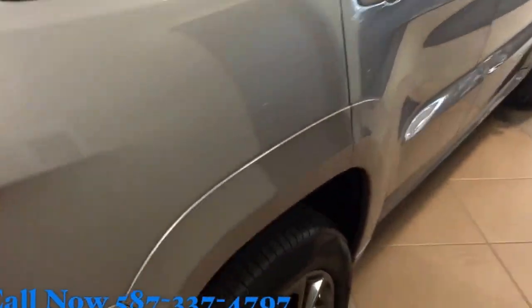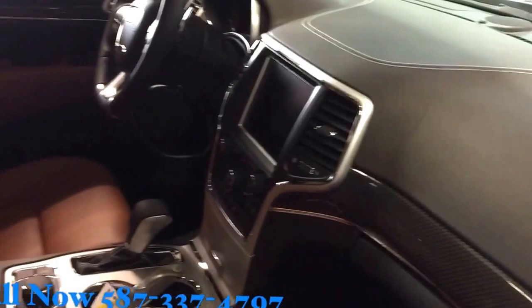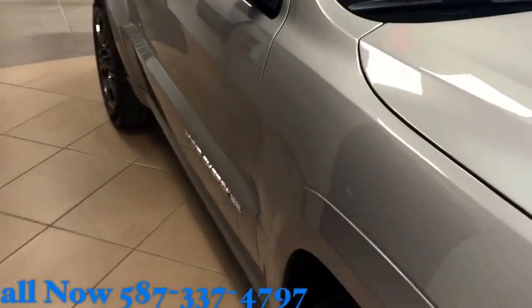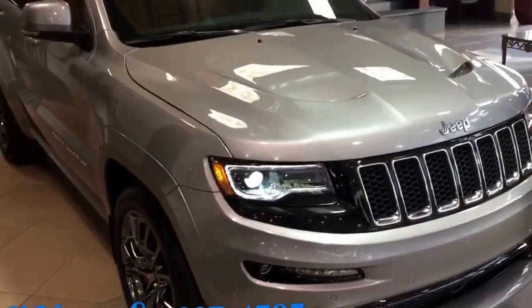You can contact George Maya here at 587-337-4797. Come have a look at this beautiful vehicle. Take it home — the SRT8!